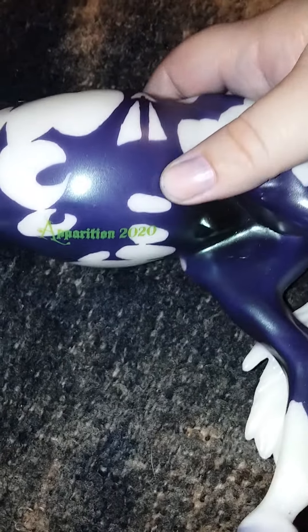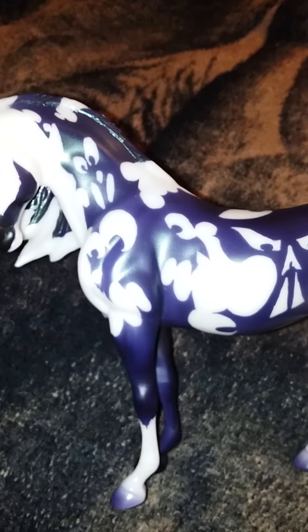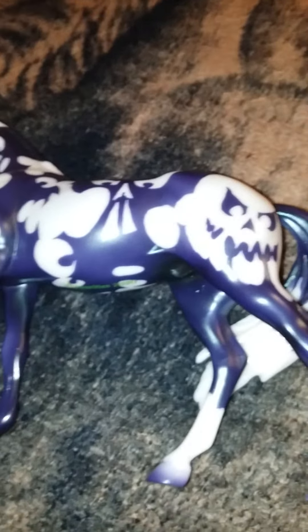He says Apparition 2020 on his belly, and he's an all-around enjoyable model. I got him from the Breyer website for $60, and he does qualify for free shipping.